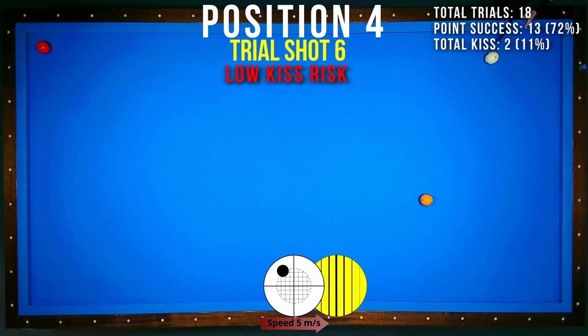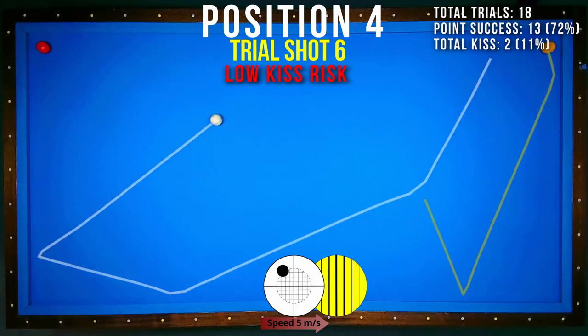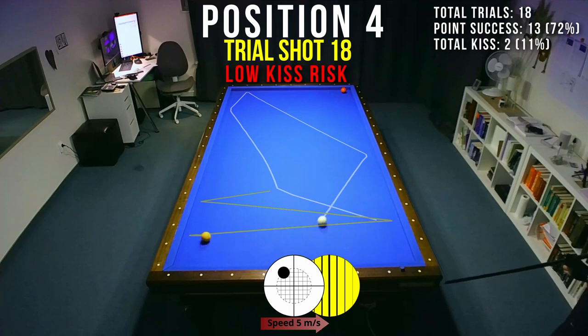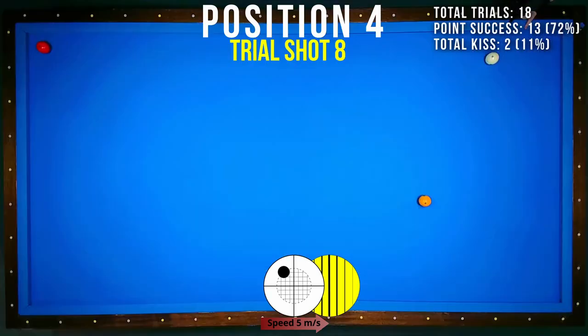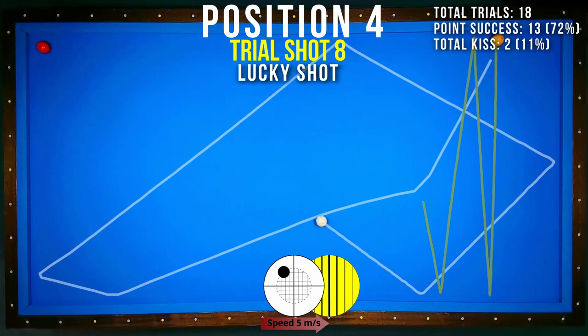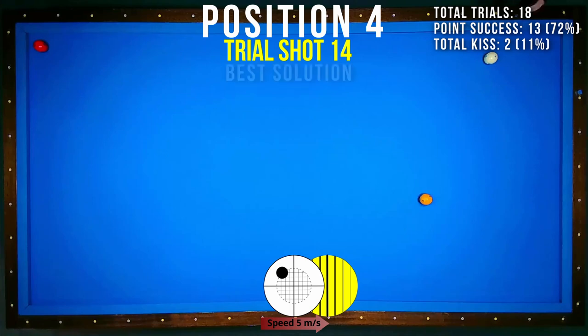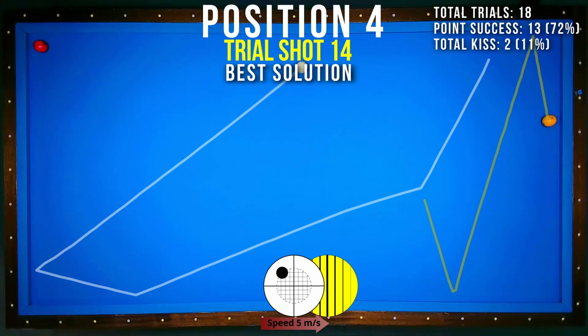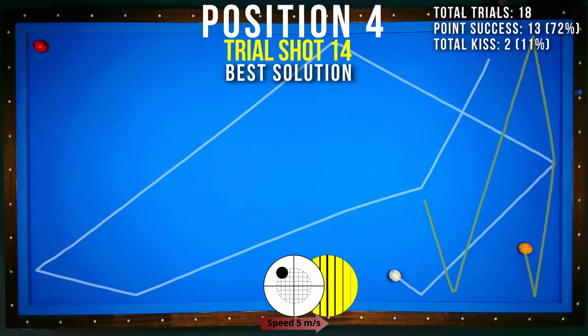In the fourth shot the kiss risk is low. With almost half ball hit and two tips of English, most times I was lucky. The best chance is when you hit with half ball and two tips of English to score a point. Look out for the route of yellow.